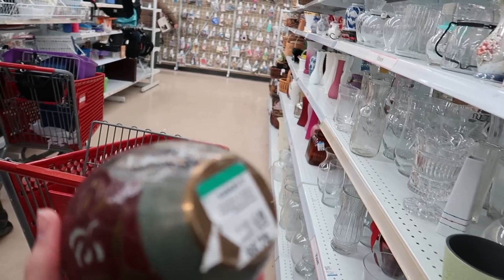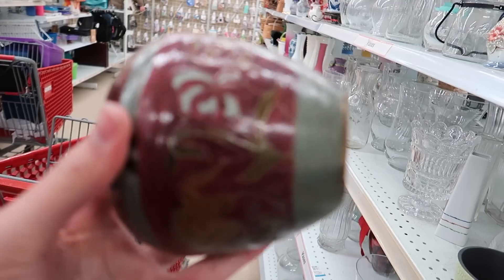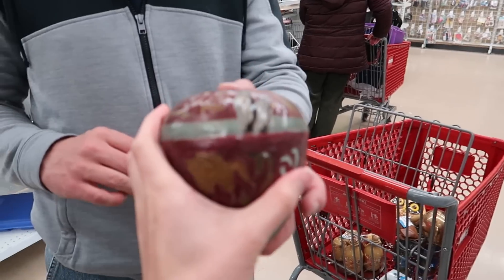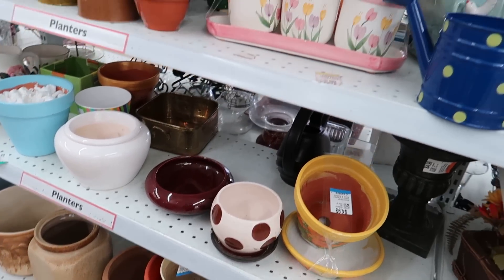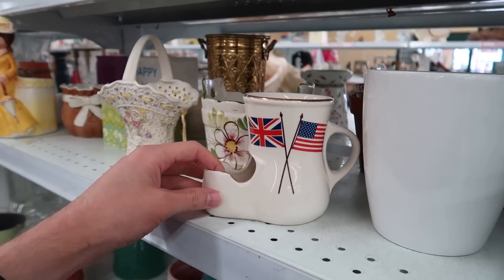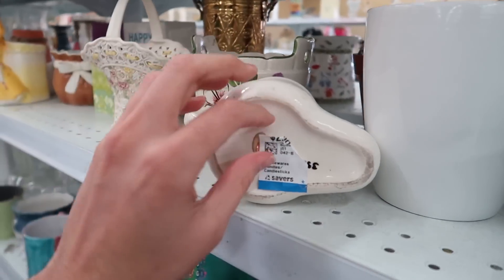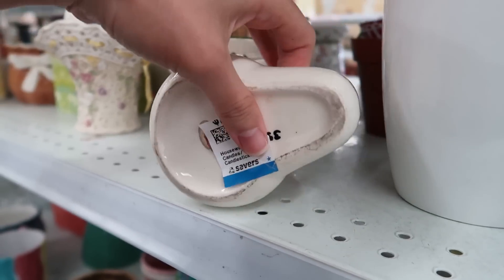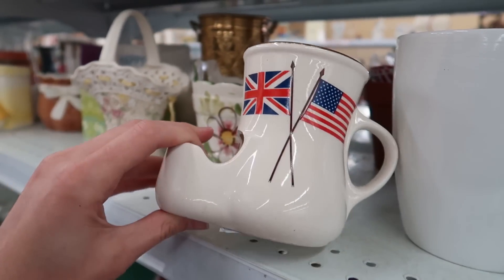Let's check the planters. It's a Relpo — a Relpo planter, a little basket. Oh, that's kind of cute — penguins, it's brass. That's kind of different, isn't it? Brass with like a cloisonné-style exterior. I think I should get it — it's kind of different. It's like a burgundy and silver and brass. Very unique, very different.